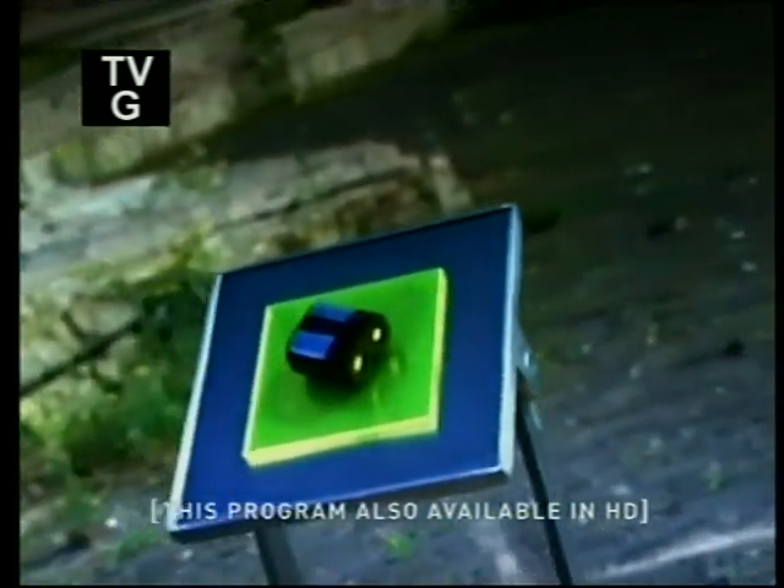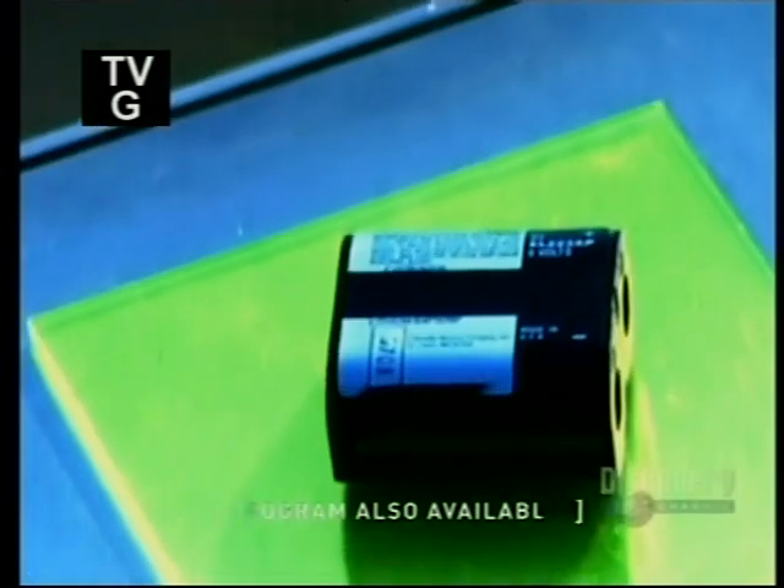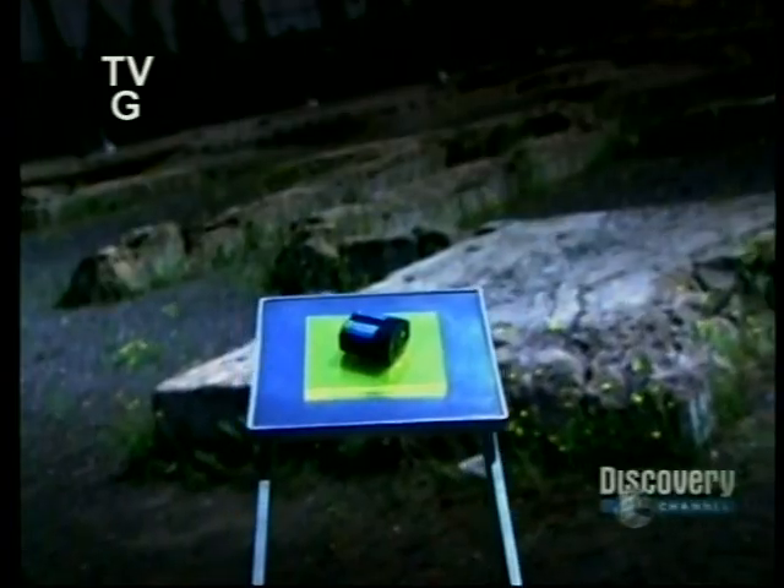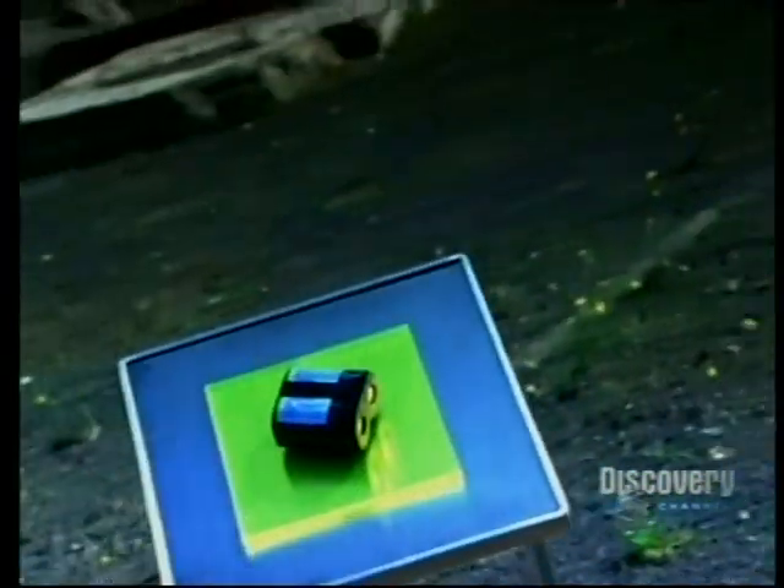There's nothing like the sound of a car engine starting, especially when it's 15 below on a winter morning. Today's automotive batteries are smaller, more powerful, and more efficient even at extreme temperatures. It's all thanks to the power of lithium-ion cell technology.